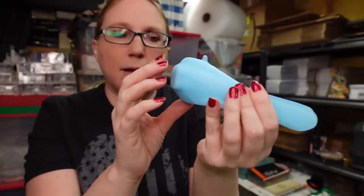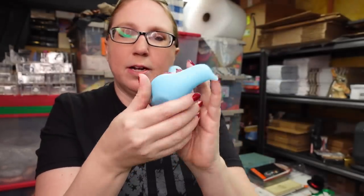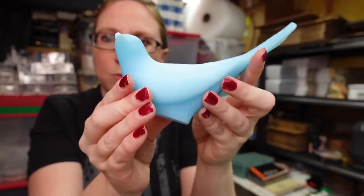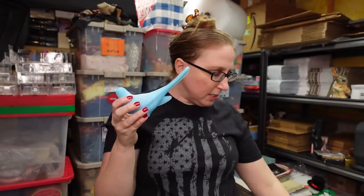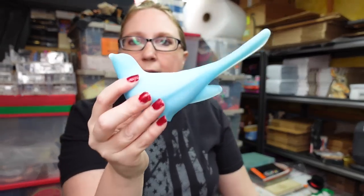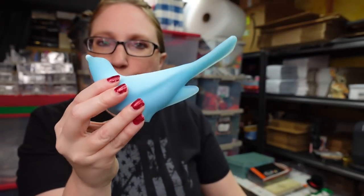I have this really pretty blue frosted glass Fenton bird — absolutely adorable. It would have had a Fenton sticker on it; there's a little sticker residue where it was. I won this at an auction for three dollars and have it listed as a buy it now for $19.99.